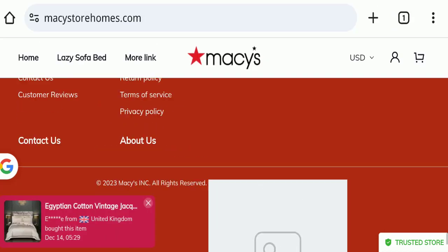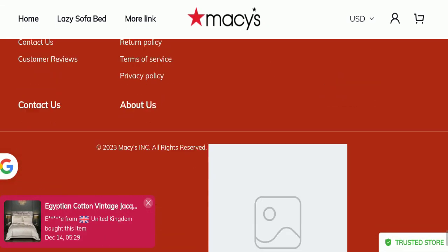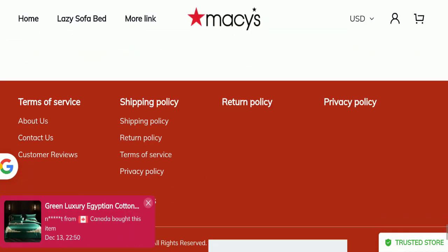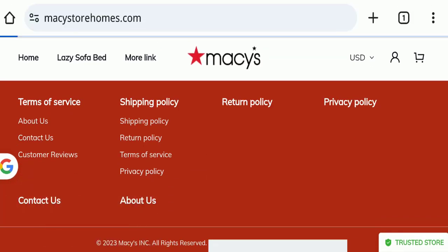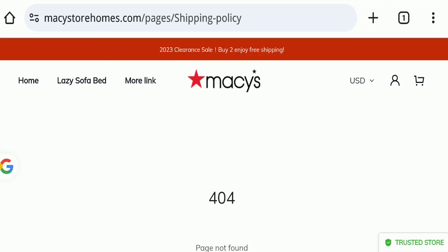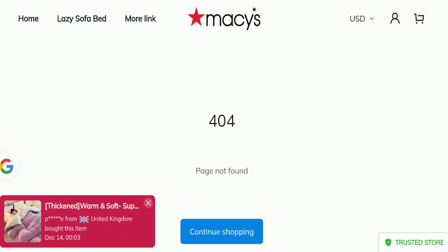Regarding payment modes, the related details are not mentioned here. Next, we will check the shipping policy of this website. In the shipping policy section, delivery details are not available here either.